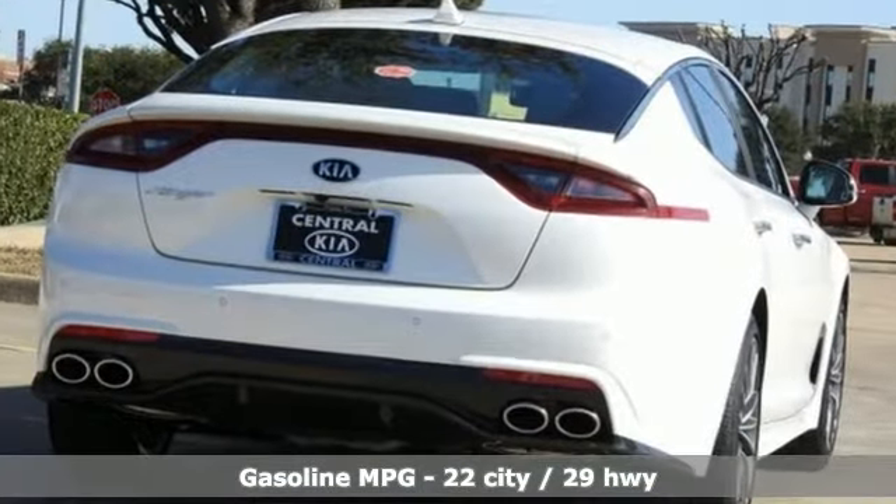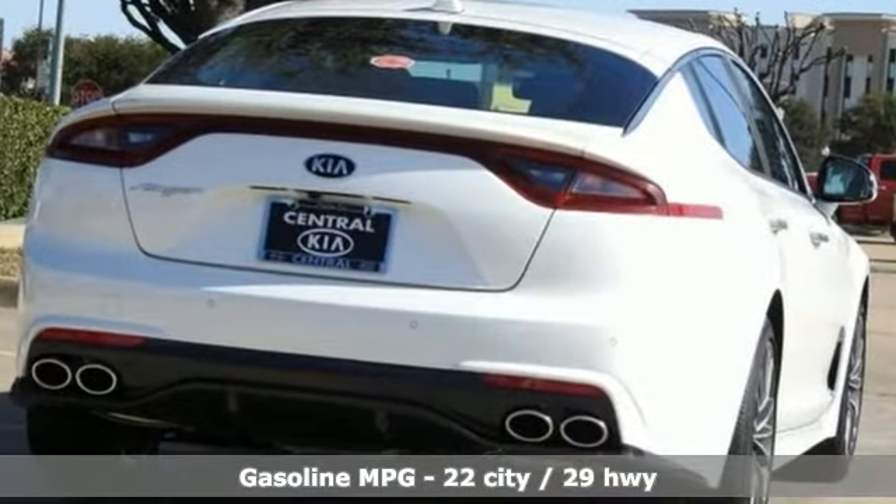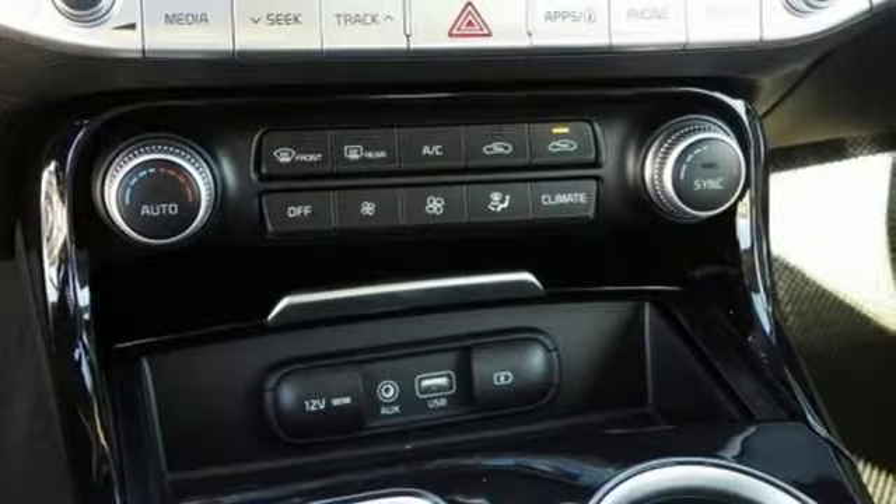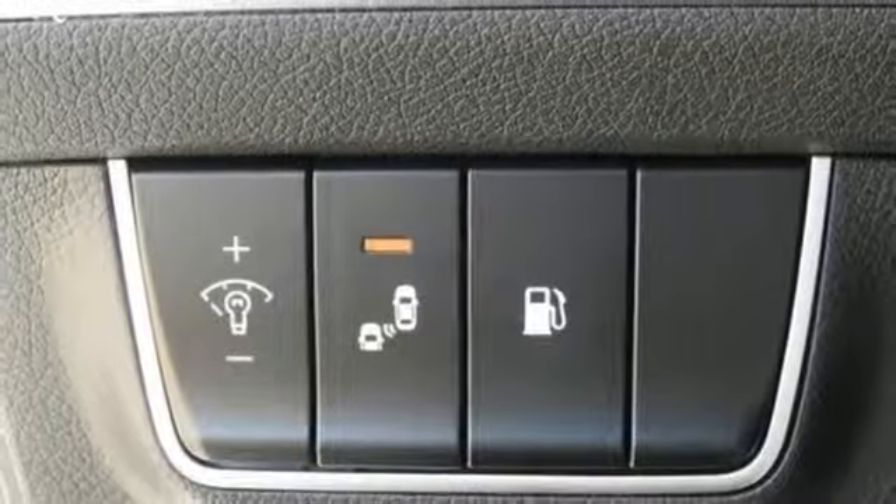It comes with great features you love: turbo inline four-cylinder engine, gas pressurized shocks, automatic transmission, aluminum wheels, and streaming audio.